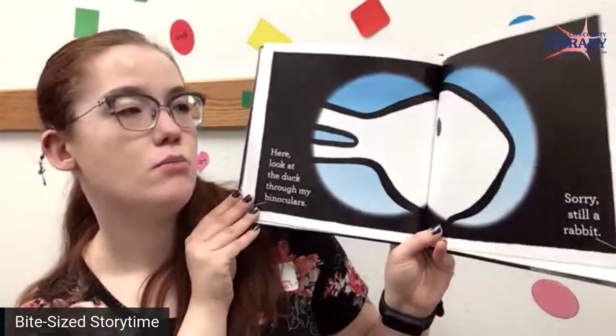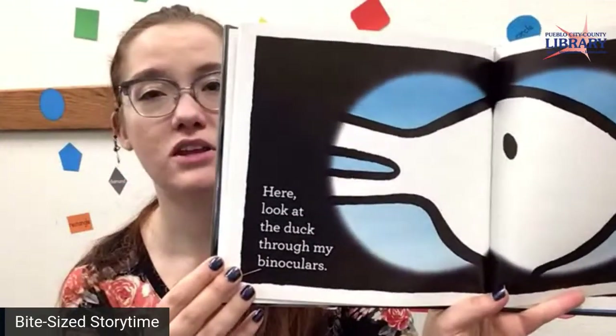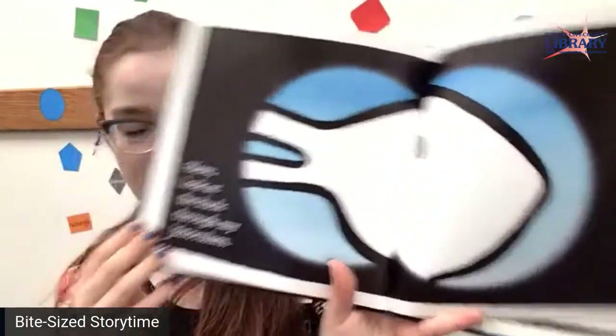Look at the duck through my binoculars. Sorry, still a rabbit. You can still see both, even if you can't see all of his ears or his bill.